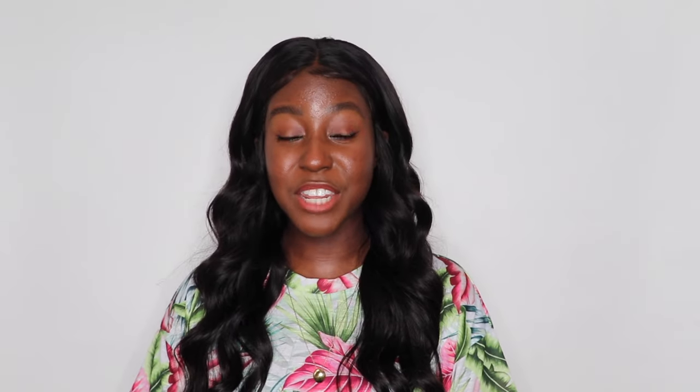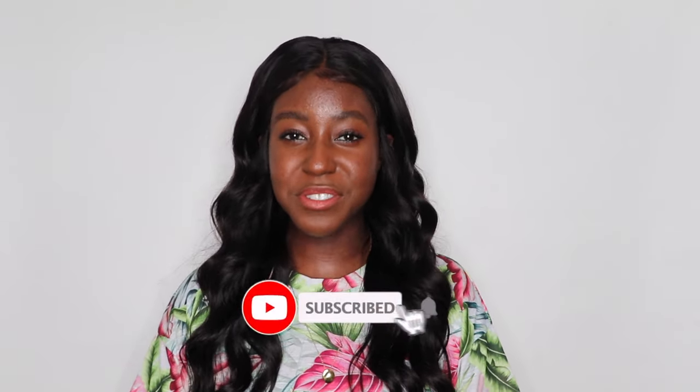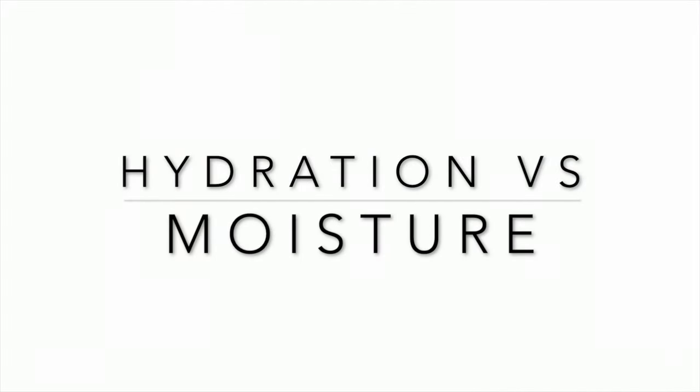We'll cover the reason why this distinction is important, how it may benefit different skin types, as well as some product recommendations and things to look for. My name is Lakisha, and on this channel I post a lot of skincare, lifestyle, makeup, and hair related videos. If that's something you're interested in, make sure you are subscribed.